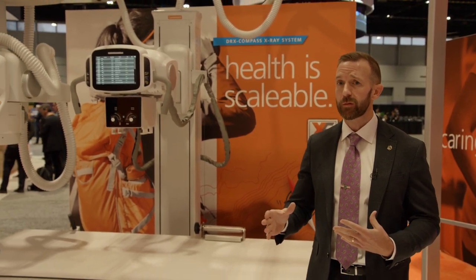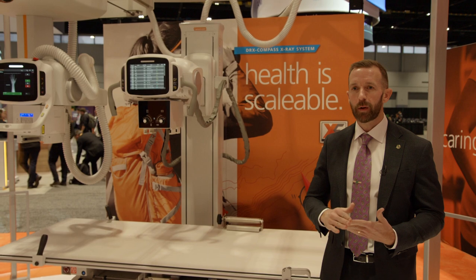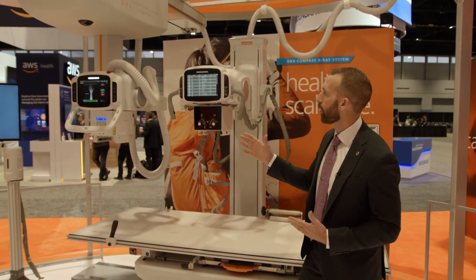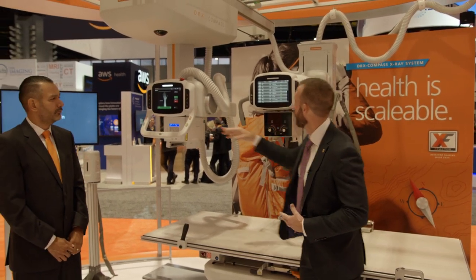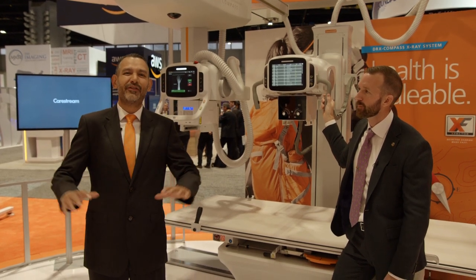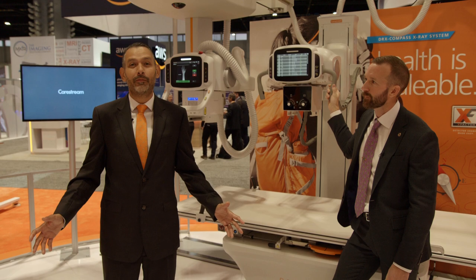The next star in our suite of x-ray rooms is the DRX Compass. This room has become very popular with imaging facilities. It offers our customers the exceptional image quality that CareStream is known for, while also being scalable and upgradable so they can rely on it well into the future. It's compatible with our smart features — smart positioning, smart technique, and smart collimation. It can also be installed as both an overhead tube or floor mount design. It is a great feature-rich room at an affordable price.